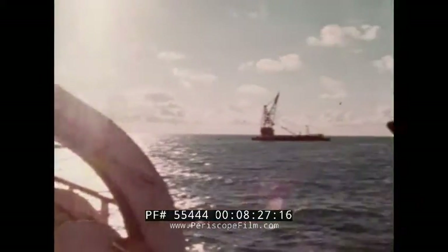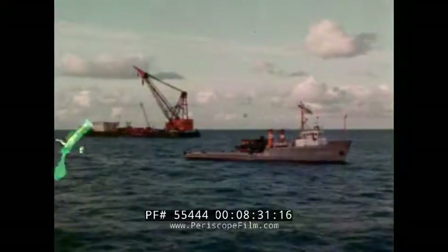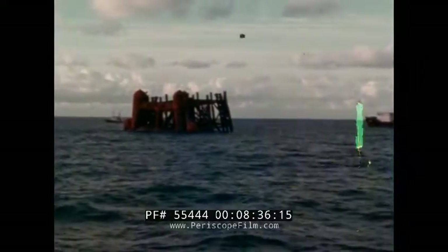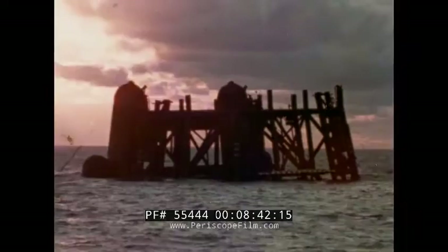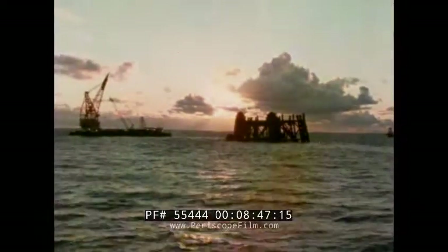It'll be another three hours before Greythorpe I is finally upright on the seabed. By the end of August, all the piles will be in place and the decks installed. 1975, and the first oil will be flowing through her steel veins. And by then, there will be others, for Greythorpe I is simply the first.